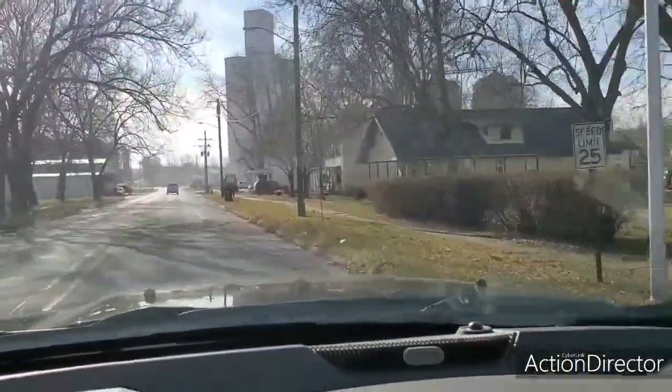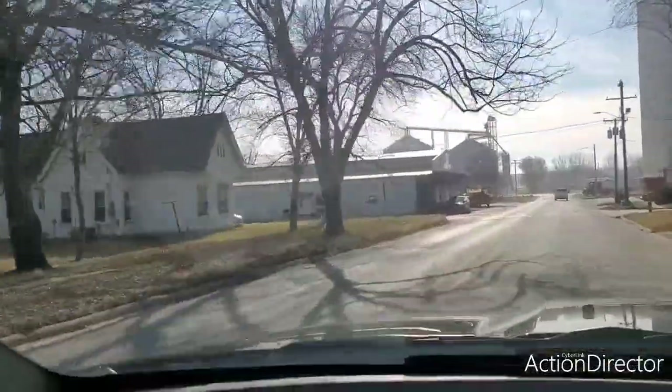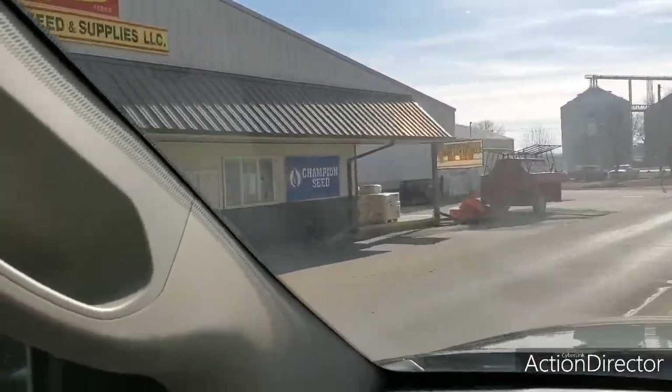Here we are driving through Redfield at Heartland Co-op, and over here is Feeders Grain where we actually bought most of our seed corn this year — and they also have very good soybeans.